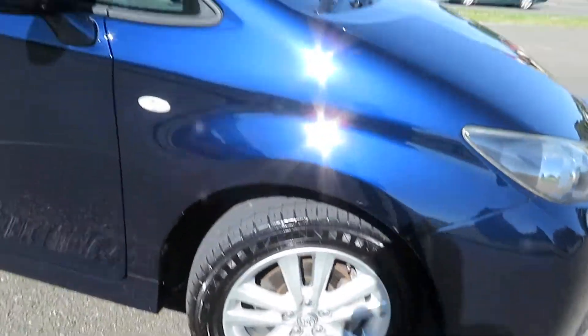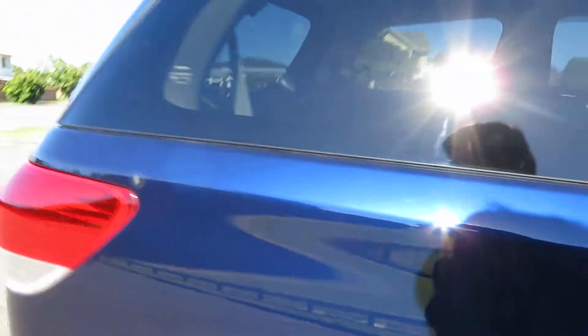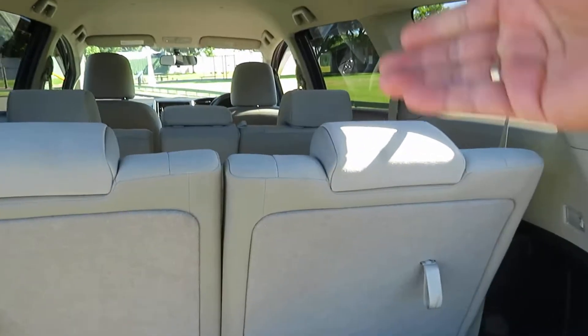Factory fitted mag wheels. Comes with a proximity key, so just need to push this button to lock and unlock the car. It's a seven seater station wagon, family vehicle, with two seats in the back that you can fold down.